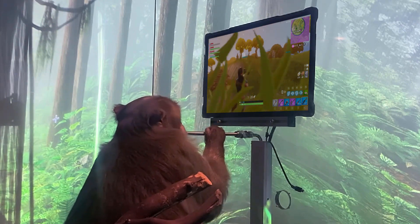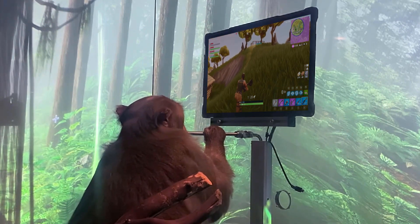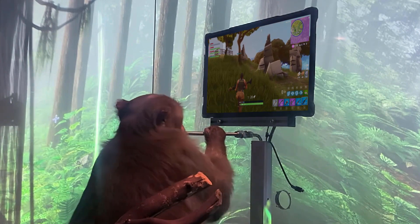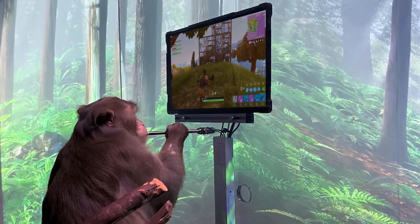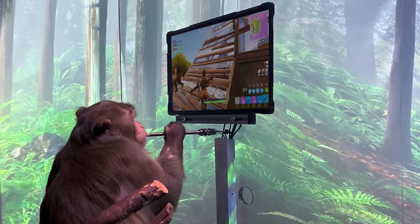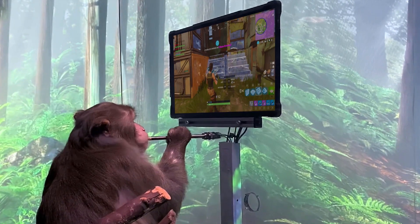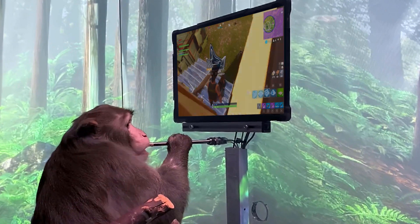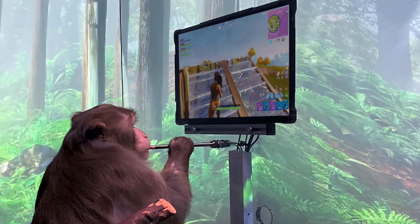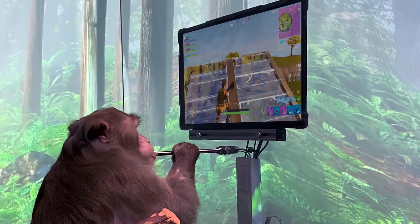On the right side of the screen, Pager simply thinks about moving his hand up or down. We've removed the joystick altogether. Now that he's up to speed, let's increase the difficulty and see how well Pager can play with the Neuralink. As you can see, Pager is amazingly good at Fortnite. He's focused and he's playing entirely of his own volition.